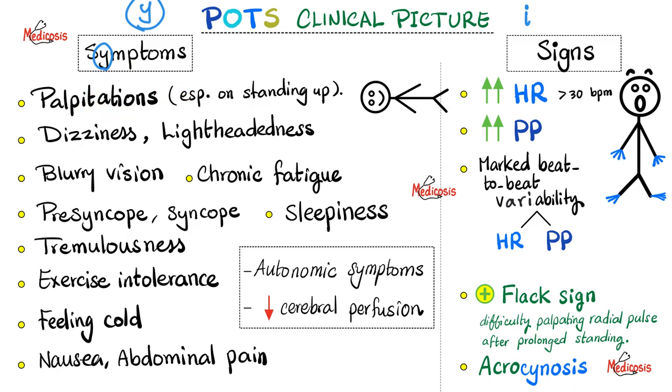Symptoms include palpitations — racing heartbeats — especially when standing up; dizziness and lightheadedness especially when standing; blurry vision; chronic fatigue; daytime sleepiness; exercise intolerance; feeling cold all the time and having heat intolerance; nausea, vomiting, and abdominal pain. In some cases there is even pre-syncope or syncope.